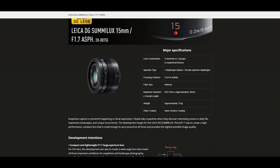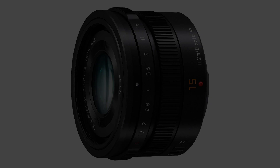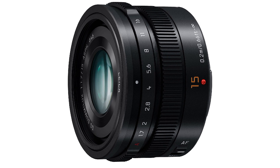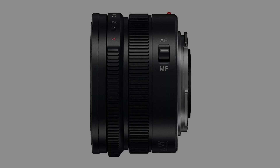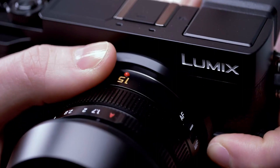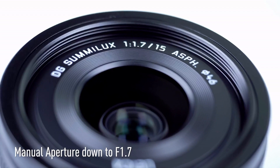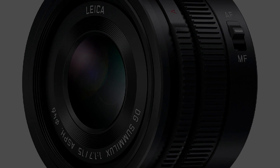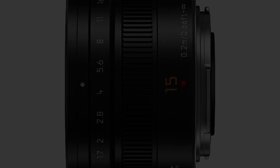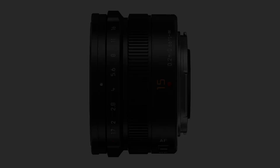The Panasonic 15mm F1.7 has a solid metal construction, is compact and lightweight, and features nine elements in seven groups including three aspherical lenses, which help reduce distortion and aberrations. Its fast F1.7 maximum aperture allows sharp and detailed images even in low-light conditions. The lens has fast and accurate autofocus, making it great for capturing fleeting moments in street photography, and a silent autofocus motor that makes it ideal for shooting videos.